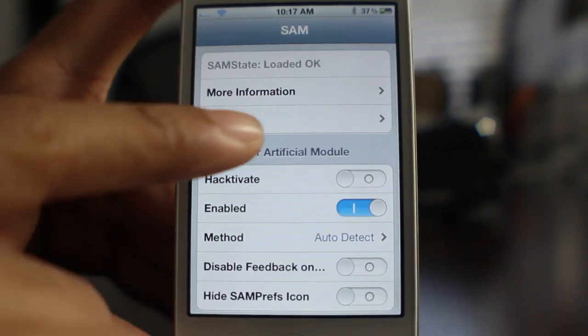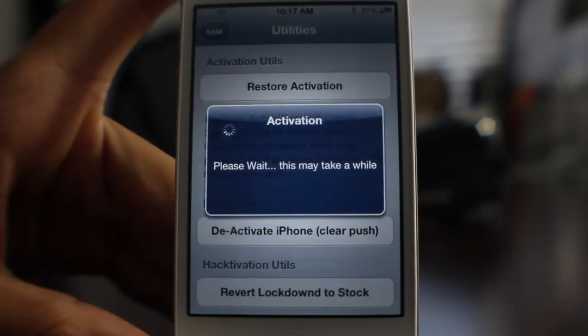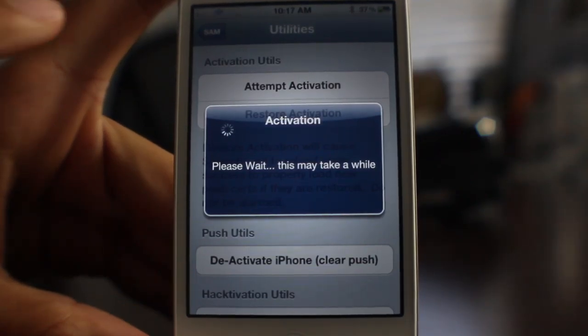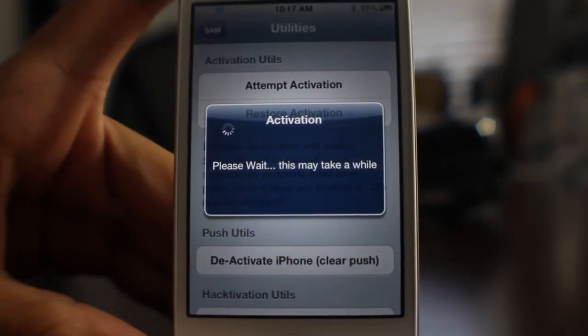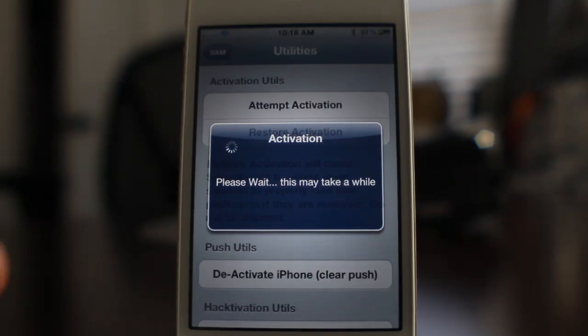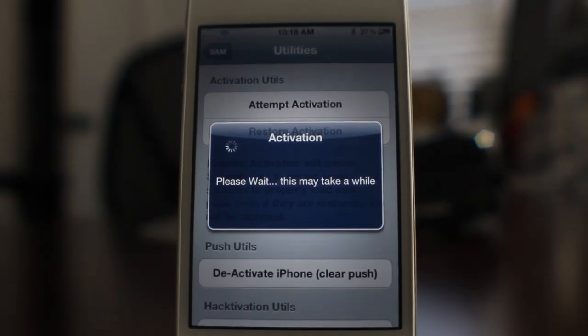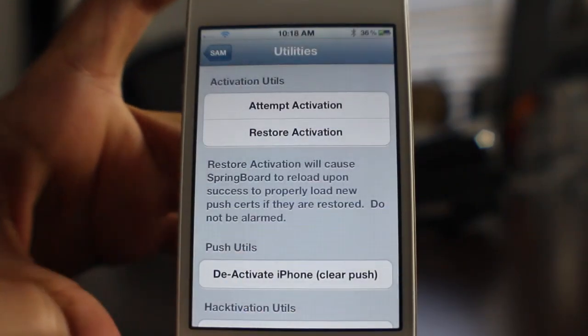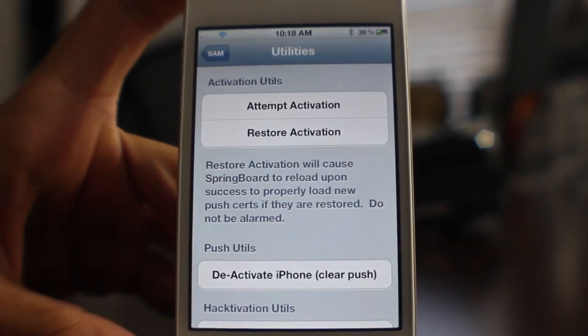If I open up SAM Prefs, you'll see this is a default setup. I'll hit Activation — it looks like it's going to work like normal, but watch and see. This is normally where you would actually be able to unlock. But as you can see, it looks like Apple has changed something, fixed something. Whatever vulnerability was in their activation server, that is no longer the case. Eventually you'll see the error: 'Activation Reports Error — Activation Info Rejected.'